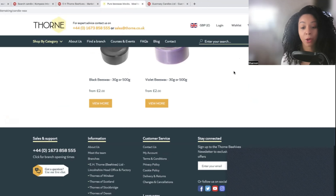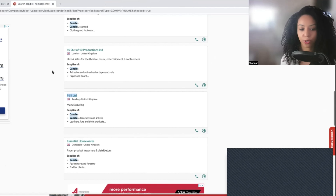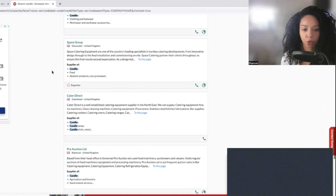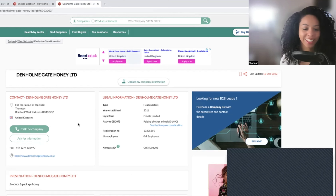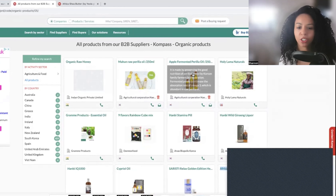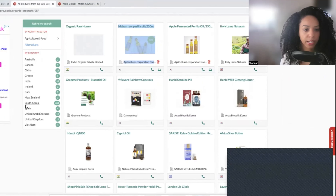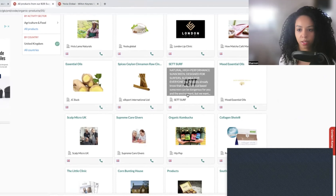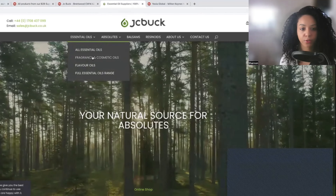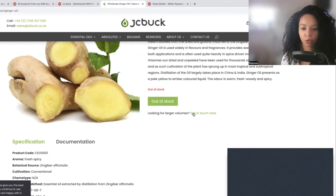You can buy beeswax and things like that here, so that's another option. I really would recommend ringing around because these websites may actually have connections to the people you should go to for your candle supplies. Going into the agriculture and food and organic section, I've come across some, but again not many from the UK. There's one called JC Buck, your natural source for essential oils — fragrance and cosmetic oils. This one is out of stock, but for larger volumes you can get in touch.